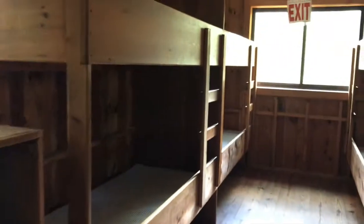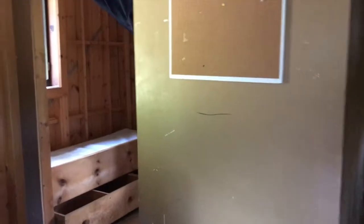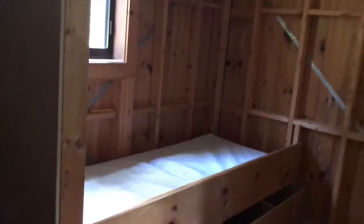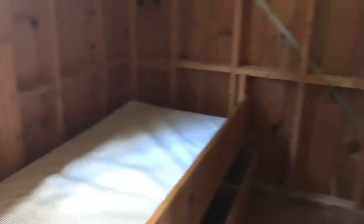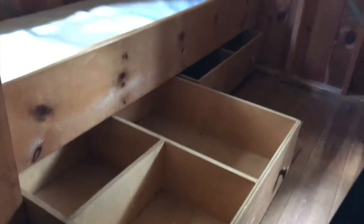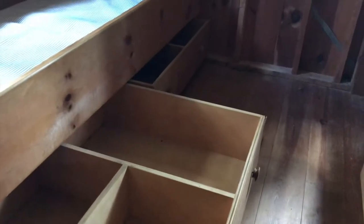Each cabin has room for 11 campers, and then there are two staff members who stay right in here in the cabin with the campers. They have a little bit of a separated area. There are two side-by-side beds for the two staff, and the place that staff can store their things is these nice big drawers that roll in and out from under the bed.